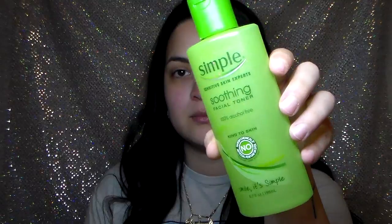Next is the Garnier Skin Active Moisture Rescue Refreshing Gel Cream for normal and combination skin. I really love this one — it's really lightweight and does not leave your skin feeling greasy at all. I love when moisturizers are like that. I hate when I use a moisturizer and feel oily or it takes too long to dry.